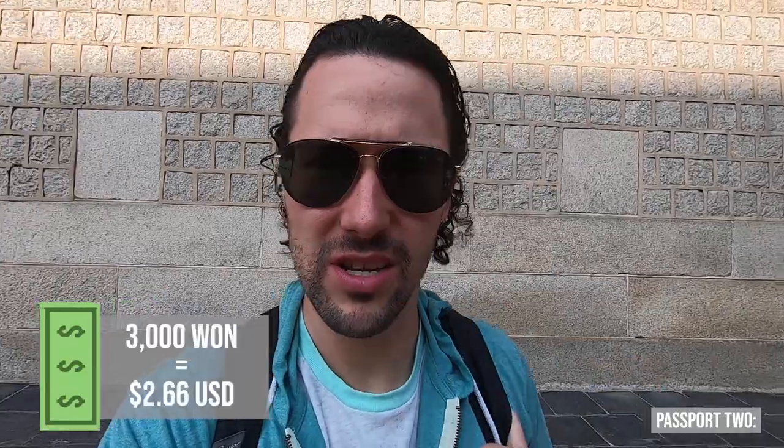This palace is only 3,000 won each, so just under six dollars. Total to see these two massive compounds and palaces, it's only costing us about eight dollars for both of us to get in. Super great way of seeing local sites for a very inexpensive cost.